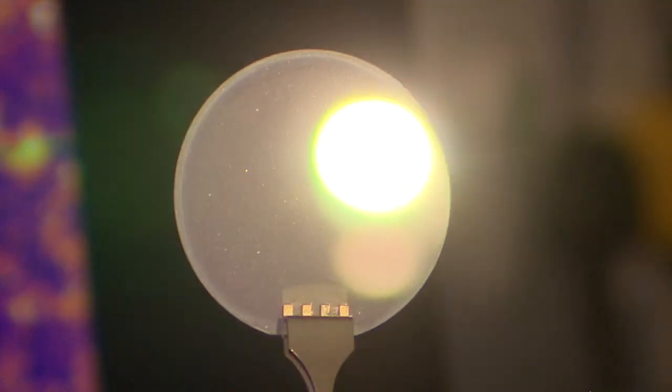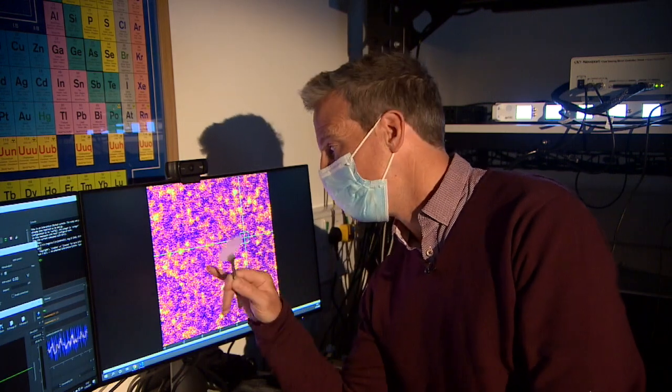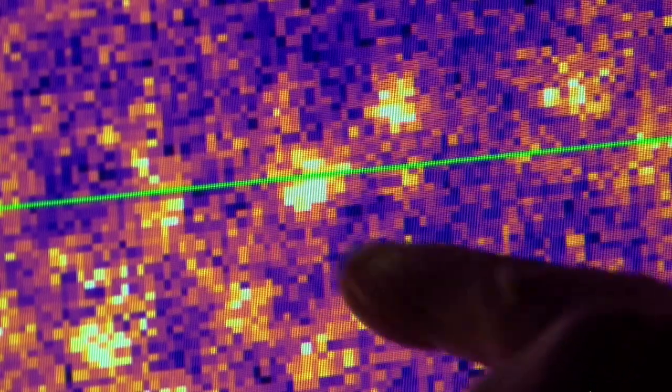On this disc here, you can't see it, is a crystal that is one atom thick, and it's got little defects on it the size of an atom. When you fire a laser at those defects, they ping out individual photons — individual particles of light — and you can actually see them here. These bright yellow areas are the defects where the photons are coming out.